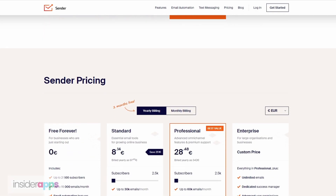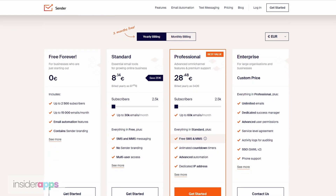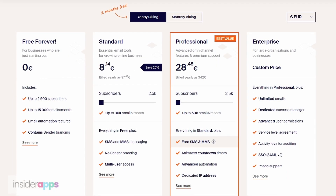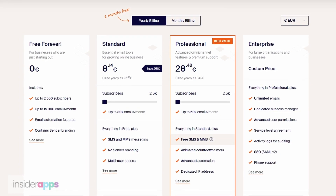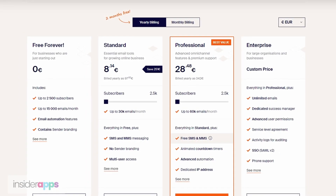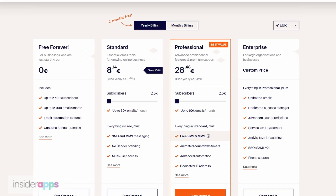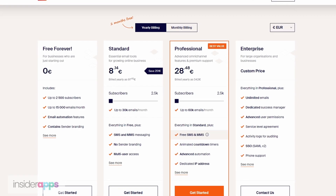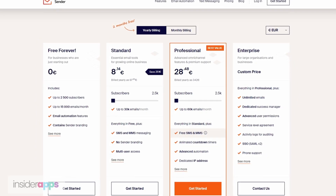Taking a look at their pricing page, it looks really good. Anyone can start and run an account for free up to 15,000 emails per month. That's really an awesome model since if you have more than 2,500 subscribers you're probably making some money and can afford their other packages. It's actually pretty close to MailChimp's model — they also offer a free account up to 2,500 emails a month. So Sender.net is cheaper even when you go up and purchase the more expensive packages.